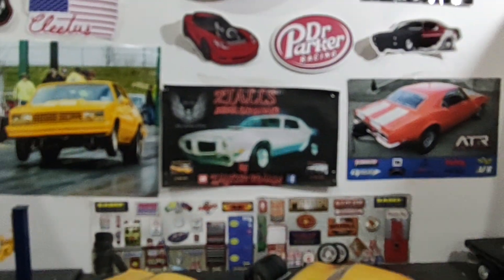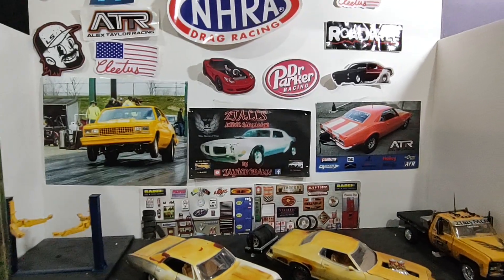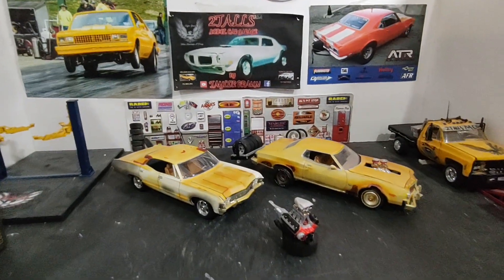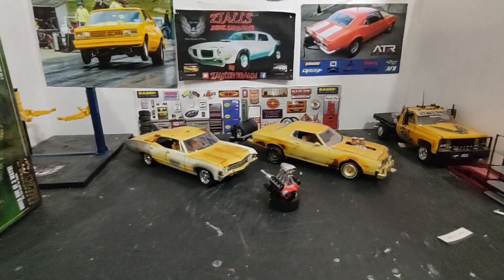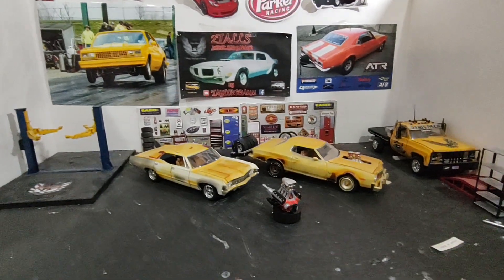Hello everyone, Tutal here from Tutal's Model Car Garage, giving you an entry video for the street machine group build hosted by Blue Box Model Shop's Jason.